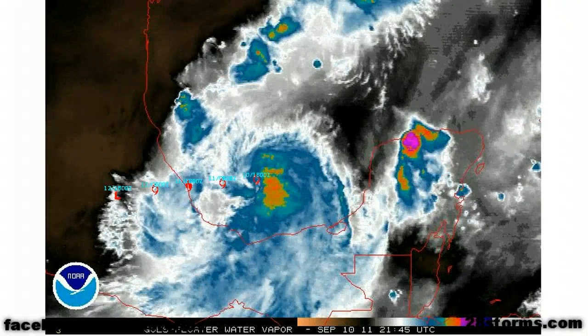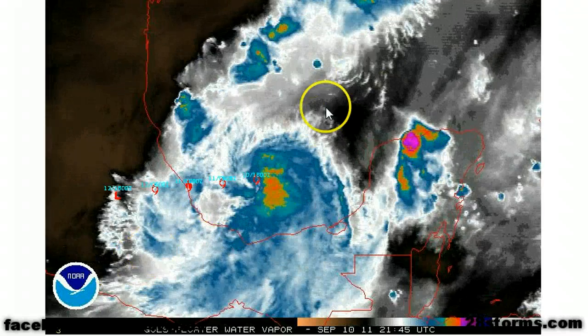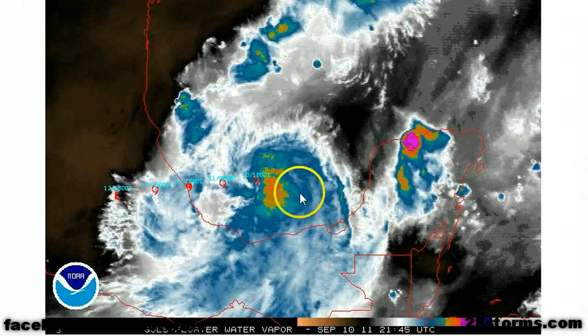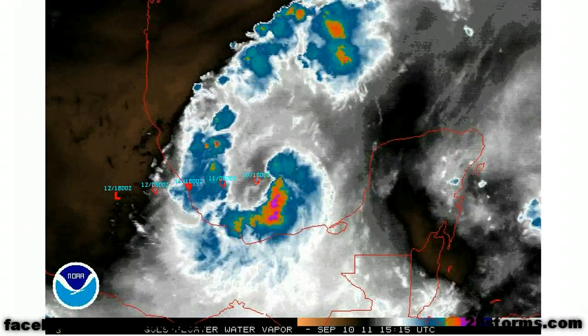The water vapor presentation does look a little bit better today. Those winds have come more out of the southwest, so we don't really see a strong patch of dry air as much as we did over the last three to five days. However, as the system gets a little bit closer to land, the dry air could continue to be a problem.